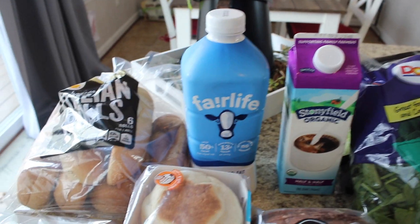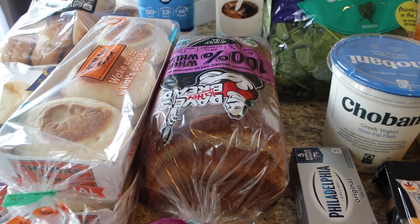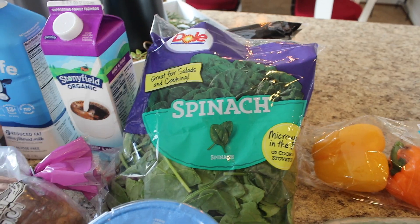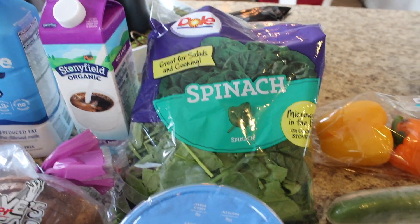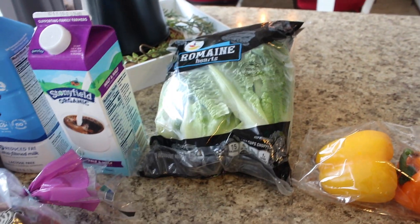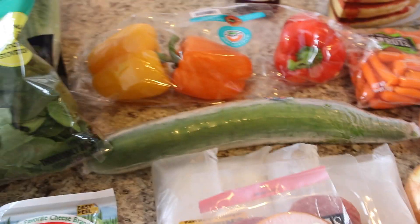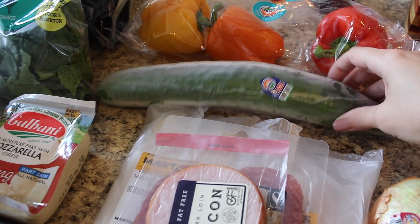I got some Fairlife milk, some half and half, and some 100% whole wheat Dave's Killer Bread — I've never tried their whole wheat bread before. I got some spinach because my girls have been asking for green smoothies; I like to put spinach in their smoothies. I also got a three-pack of romaine and a three-pack of bell peppers just for snacking — we love bell peppers — and a nice big cucumber.